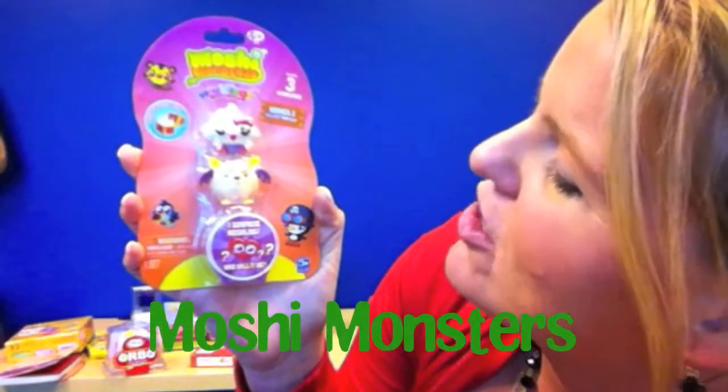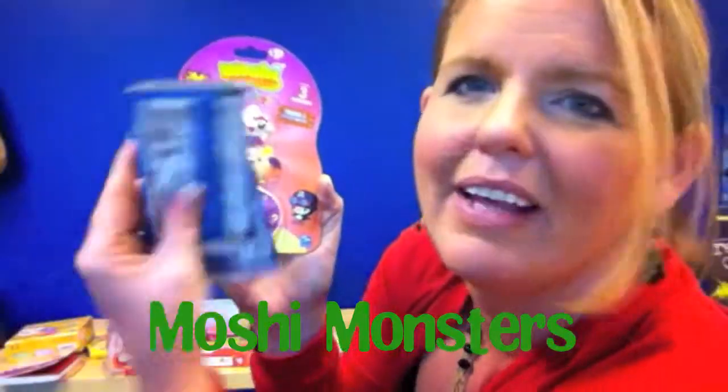These things are so super hot this year — Moshi Monsters. This one has three little Moshlings. Cute. They have cards that you can do too. This thing rocks — Doodle Roll. Super awesome.